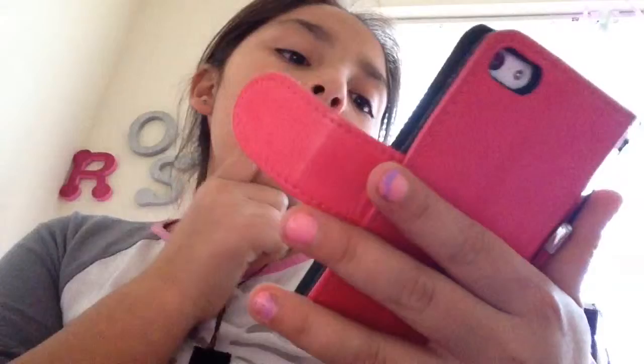Phone is pretty much to call people. And then here's the extras: Compass, tips, voice memos, contacts, Find iPhone, Find Friends, watch, and calculator.